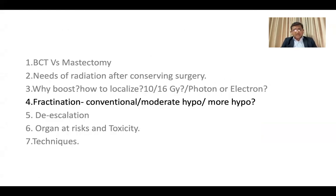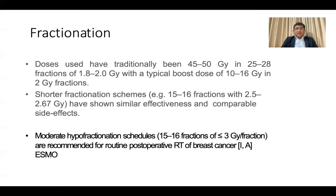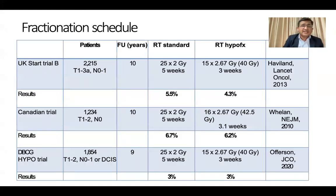Now coming to fractionation — there are different types: conventional, moderate hypo, and more hypofractionation. The conventional fraction scheme is 50 Gy in 25–28 fractions at 1.8–2 Gy per fraction, with a boost of 10 Gy or 16 Gy in 2 Gy fractions per day. But after moderate hypofractionation became popular, it is now endorsed by all major societies. The shorter scheme of 40 Gy in 15 fractions is a popular choice, and per ESMO guidelines this is Level 1 evidence with a Grade A recommendation.